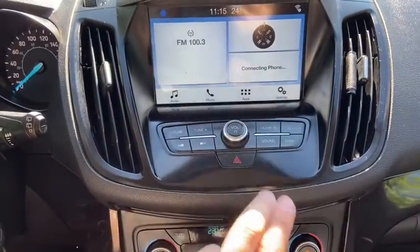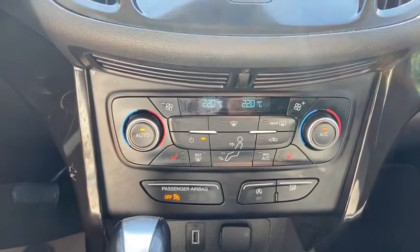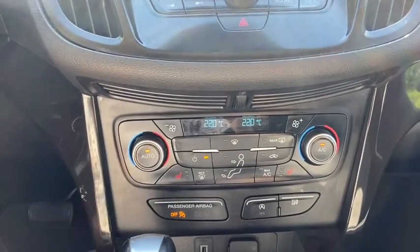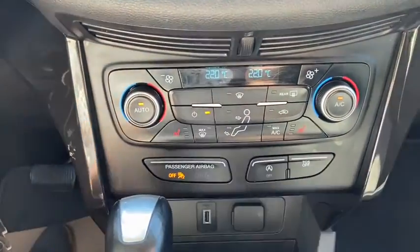Down just below you have your audio controls here with your hazard lights. Then you have your climate control just underneath, which is dual zone. You do have heated seats for both the driver and the passenger as well. Also have your auto start-stop feature and your traction control.